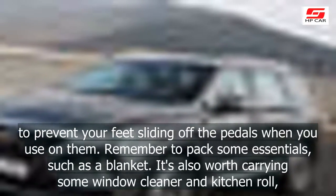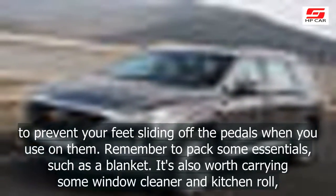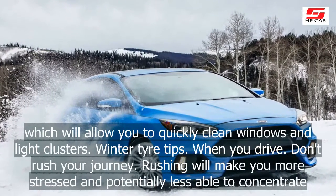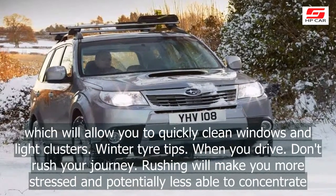Remember to pack some essentials, such as a blanket. It's also worth carrying some window cleaner and kitchen roll, which will allow you to quickly clean windows and light clusters.